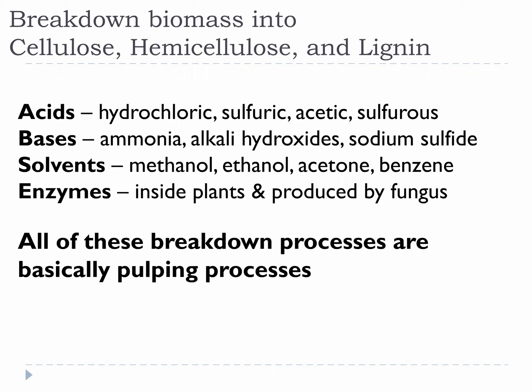This pathway is important because we can expose biomass to many different kinds of chemicals and conditions and get it to turn into a variety of things. It is important that you have a general appreciation for what some of those chemicals, conditions, and steps are. In general, biomass is broken down into its parts using acids, bases, solvents, or enzymes.